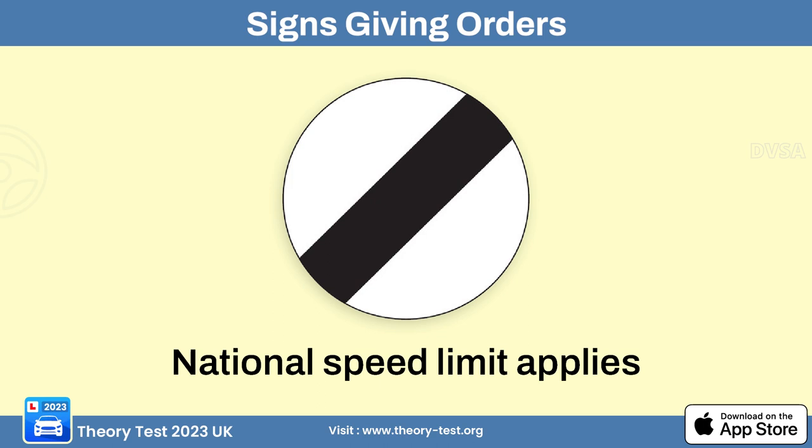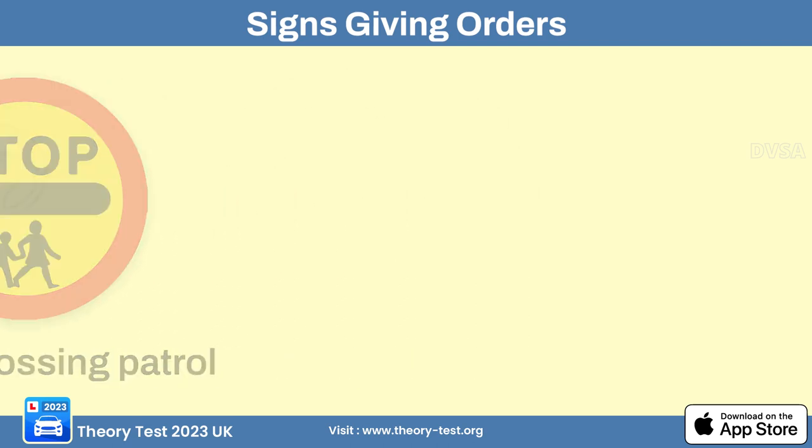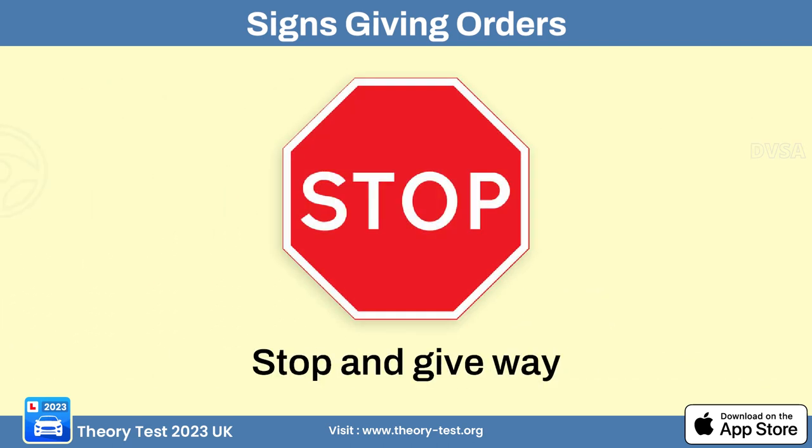The national speed limit sign serves as a reminder to adhere to the standard speed limit for the type of road, which is typically higher on rural roads and motorways and lower in built-up areas. The school crossing patrol sign alerts drivers that a crossing guard is present, and they should exercise caution and be prepared to stop if the guard is assisting children crossing the road.